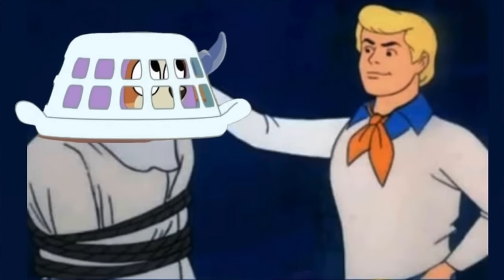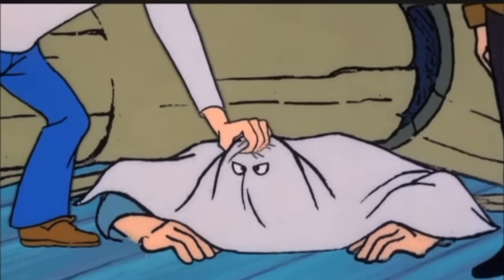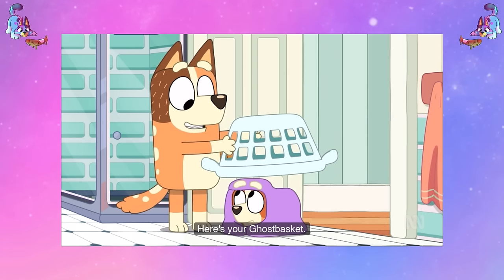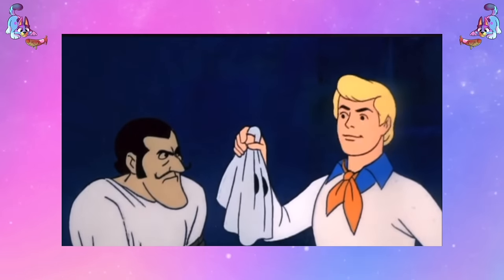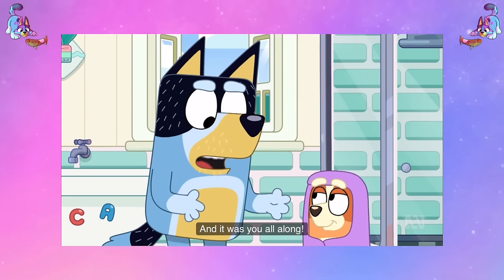The other Scooby-Doo homage was the fact that the ghost basket reveal was very similar to how they reveal all the villains in Scooby-Doo — you meet the villains throughout the episode and then at the end they do the mask-off reveal, or in this case the basket-off reveal. They even say things like 'it was this person all along,' and Bandit even says that line: 'And it was you all along.'